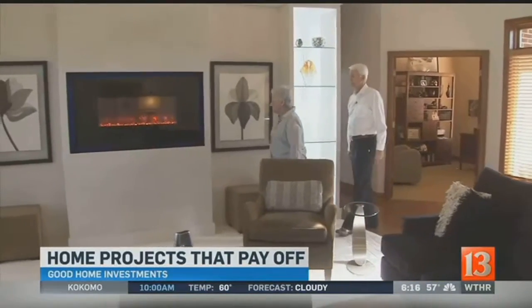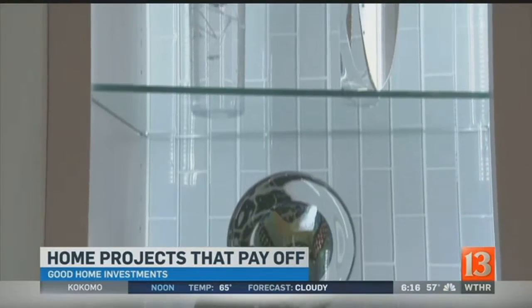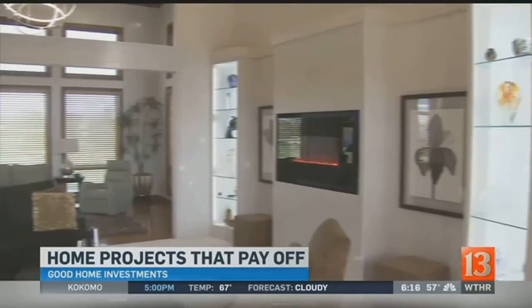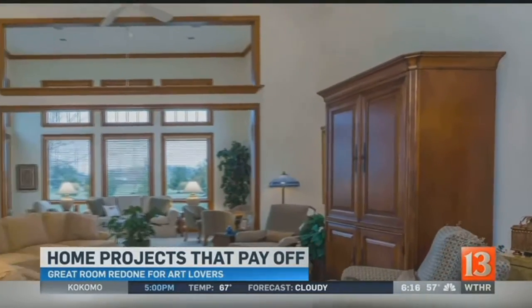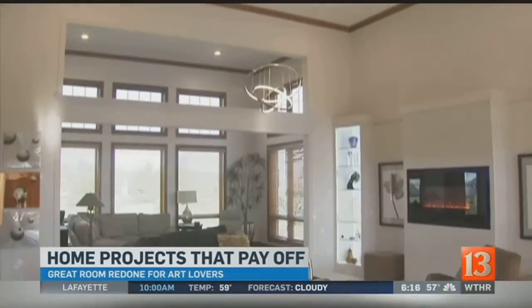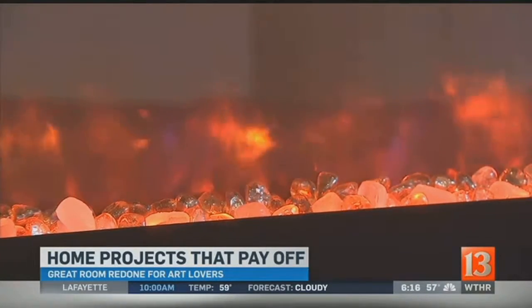We are lovers of the arts, and we have glass that we have collected in our travels. Judy's great room looks a lot different today than it did when she moved in. It was nice, but not her style — this is what she wanted. It cost her $16,000 to get it. This is an electric fireplace, and we designed this wall actually around the fireplace.